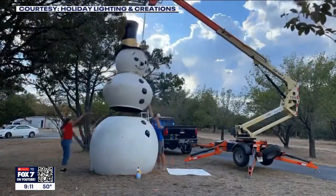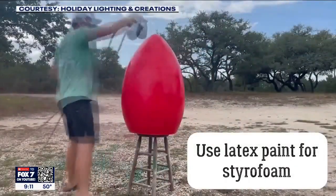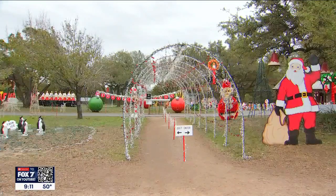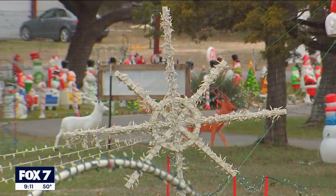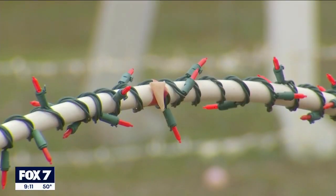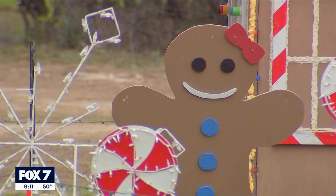He documents parts of the process on his YouTube channel, like assembling the snowman and building the bulbs. This year's display has 300,000 lights. He and his family started putting lights in the trees in July and ramped up in November, putting decorations in the yard, some days staying out until midnight to get it all done by Thanksgiving.